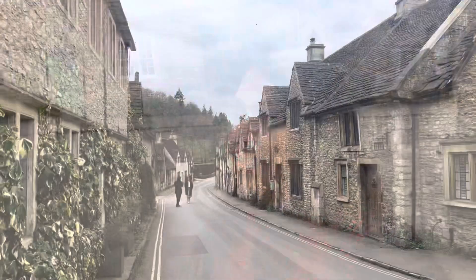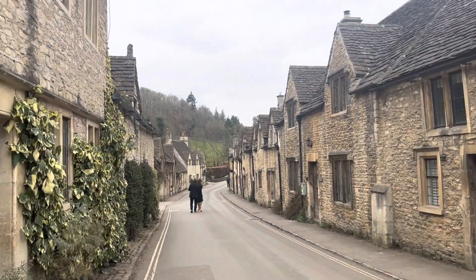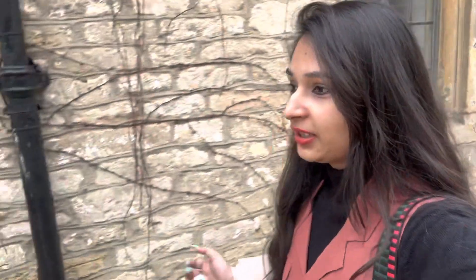Finally I am in Castle Combe and as I said, this is one of the prettiest villages. You can see the stones here which are all honey colored. It is pretty architecture and this is the actual village in England. I mean, I don't feel like it's a village — obviously we can't compare it to India's villages — but it's beautiful.